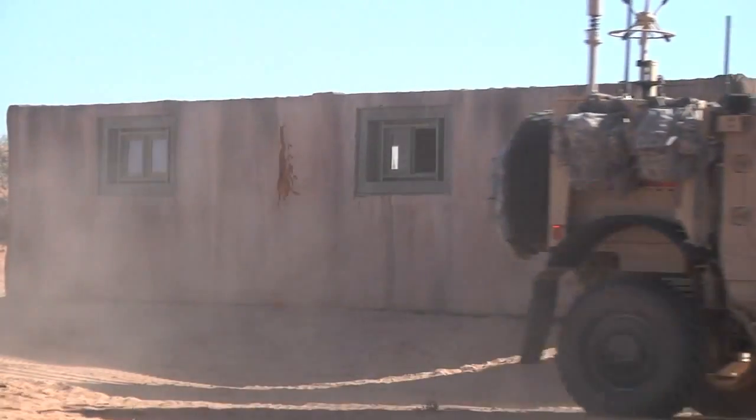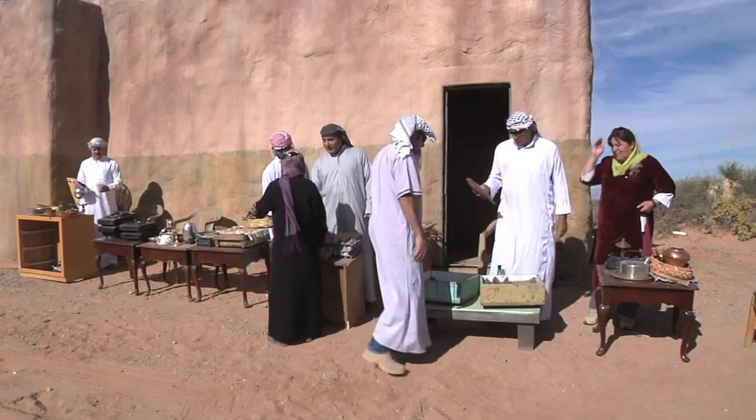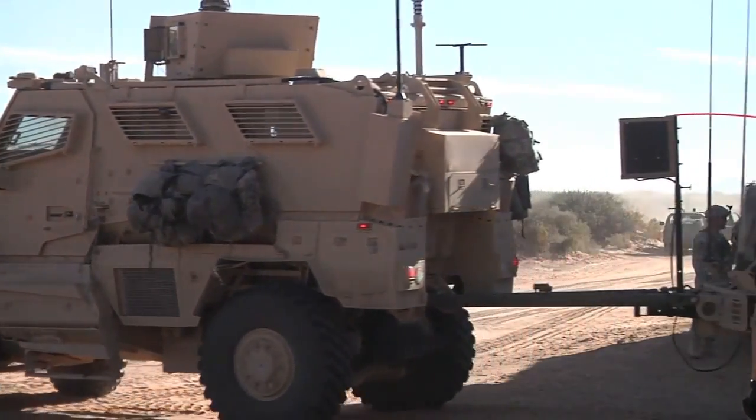Soldiers from 1st Battalion, 35th Armored Regiment, 2nd Brigade Combat Team, 1st Armored Division entered a simulated village during the first phase of Network Integration Evaluation 13.1.